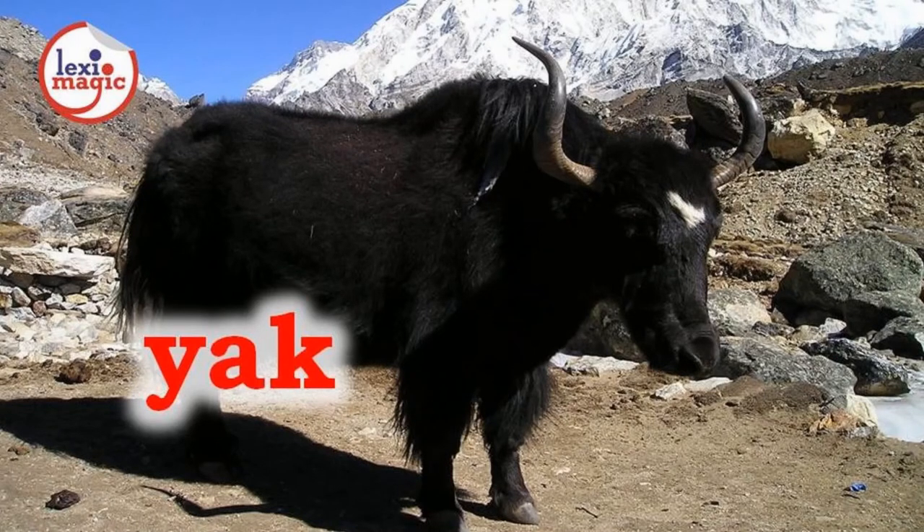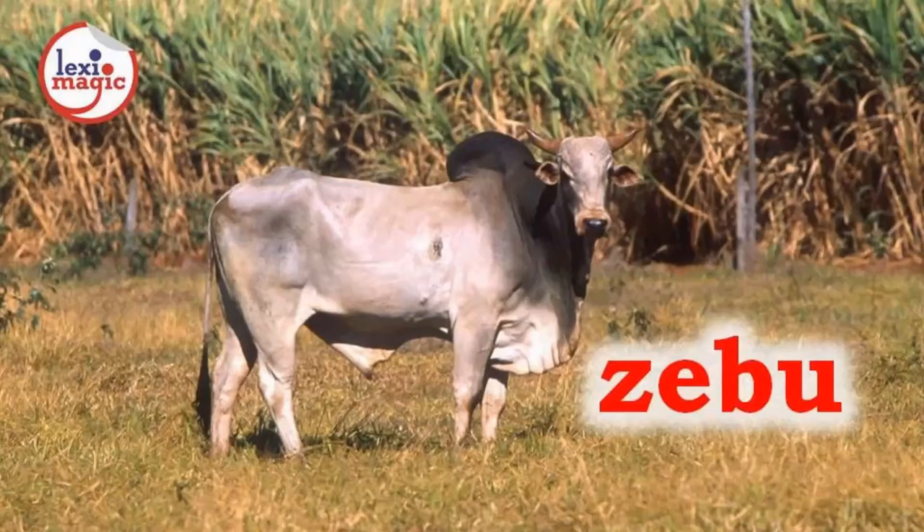Y for yak, a large long-haired ox native to Tibet and Central Asia. Z for zebu, domesticated cattle native to India which have a large hump and long horns.